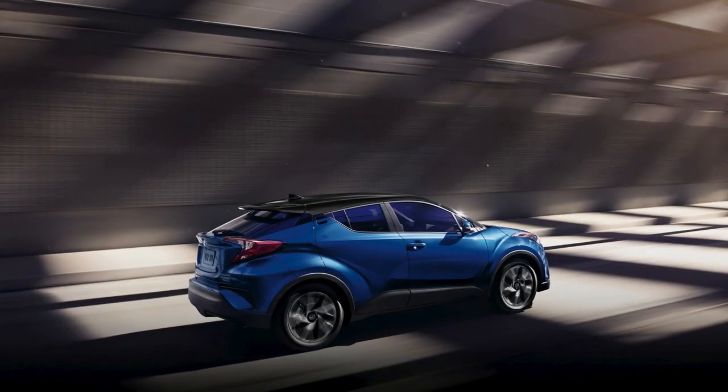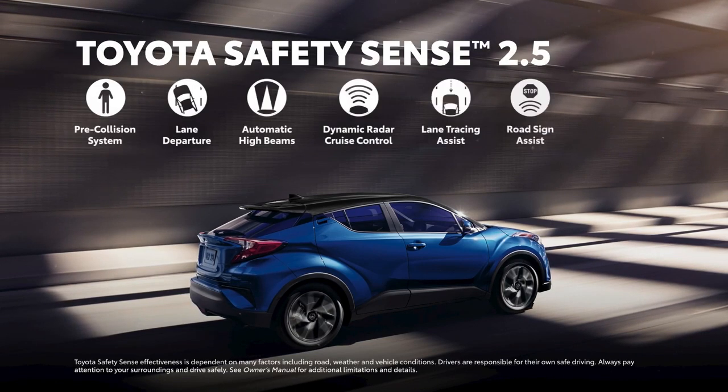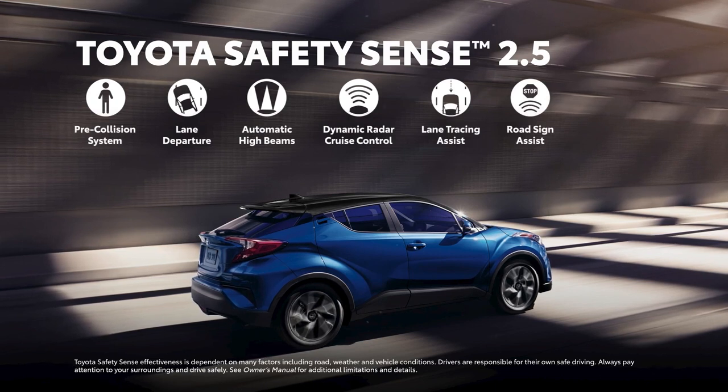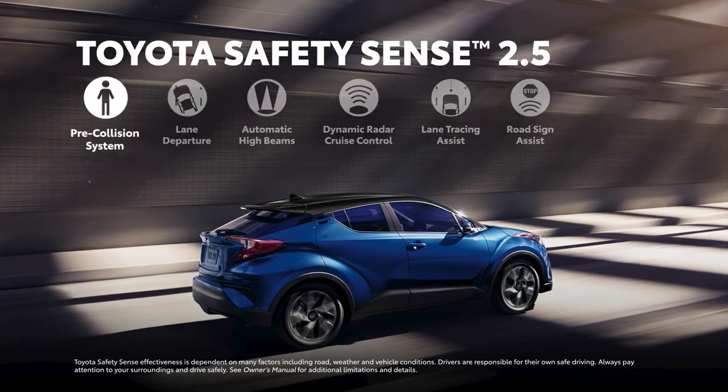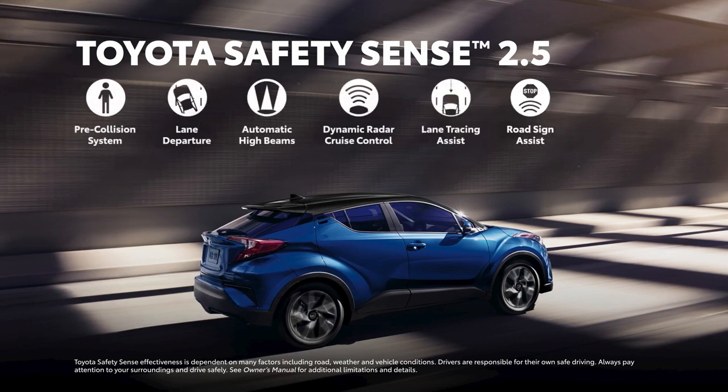Safety is a top priority with C-HR, which is why it comes standard with the advanced Toyota Safety Sense 2.5 suite of active safety systems that includes pre-collision system, lane tracing assist, road sign assist, and other important safety features.